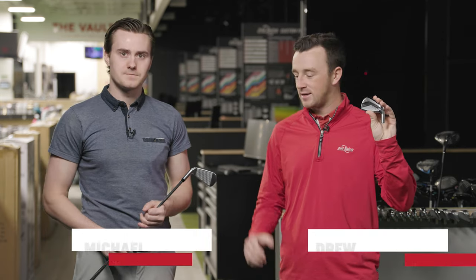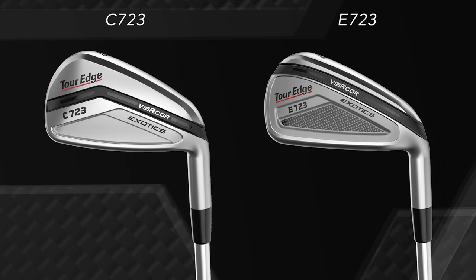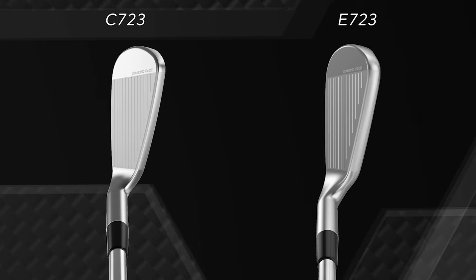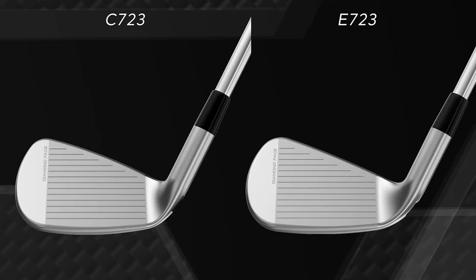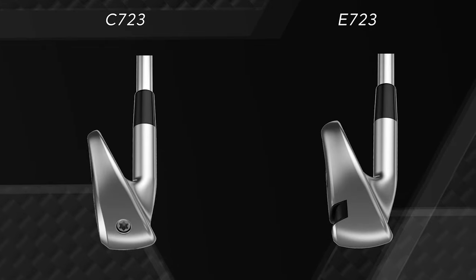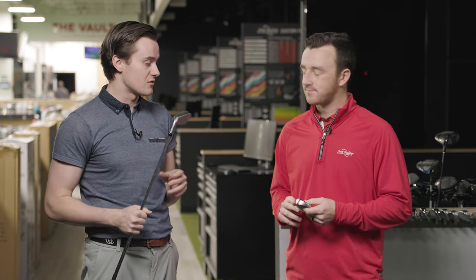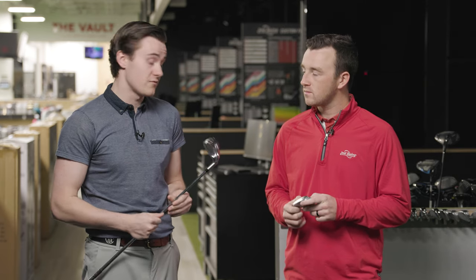I'm Drew with Second Swing Golf, joined by Michael Geiger today with some new Tour Edge irons for 2023. The C723 — the competitive spec as Tour Edge calls it — is a little more player-oriented with a smaller shape. The E723 is geared toward mid to higher handicaps or players who swing a little slower. Both appear to be hollow-bodied irons, and Tour Edge has gained a pretty strong reputation, a bit of a cult following in terms of distance numbers. We're curious to see what the dispersion and height look like, but to start off, just two good-looking irons.